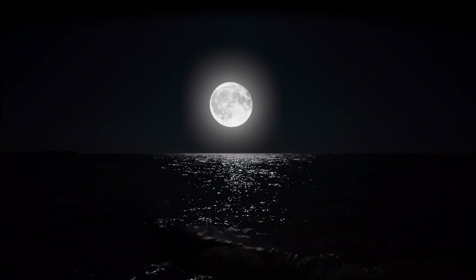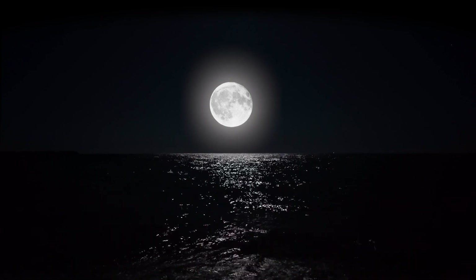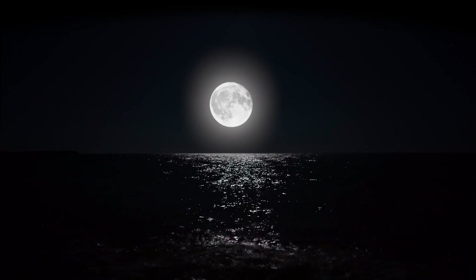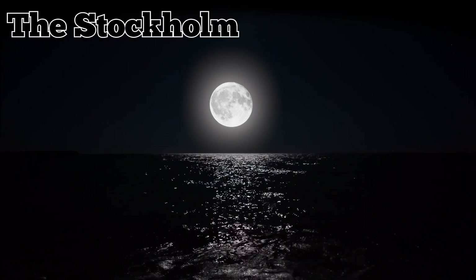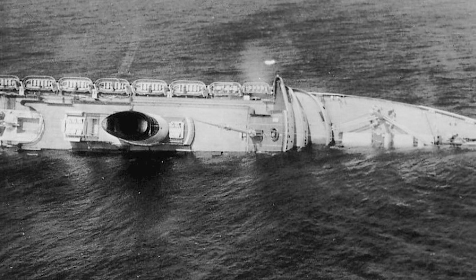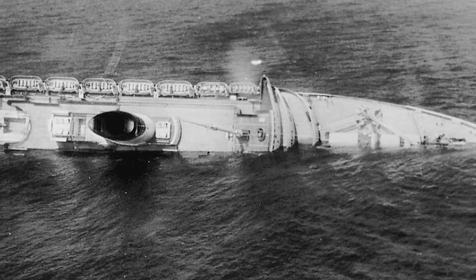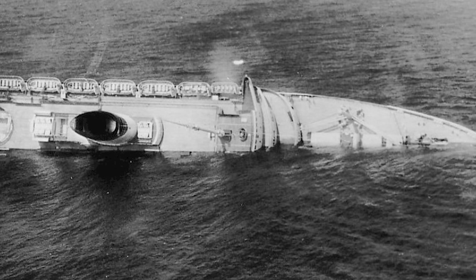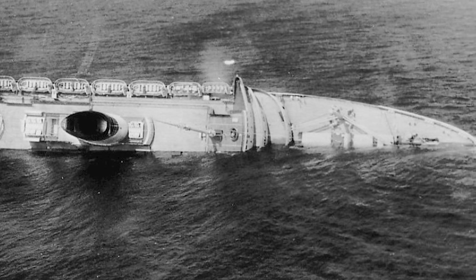However, tragedy struck the Andrea Doria on the night of July 25, 1956, when it collided with another passenger ship, the Stockholm, off the coast of Nantucket. The two ships had misjudged each other's positions and courses in the foggy weather and failed to avoid a crash. The Stockholm rammed into the starboard side of the Andrea Doria, causing severe damage and flooding. As a result, the Andrea Doria began to list heavily to the right, rendering half of its lifeboats unusable.